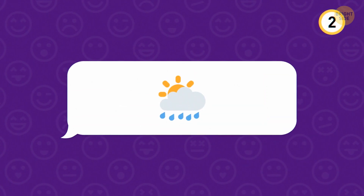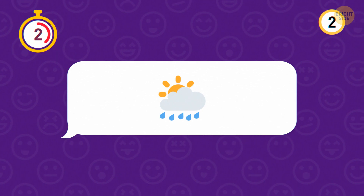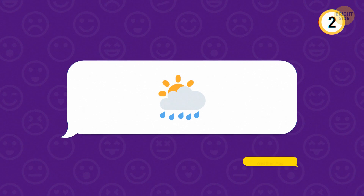Another simple one to ease you in. This, of course, is the weather app.